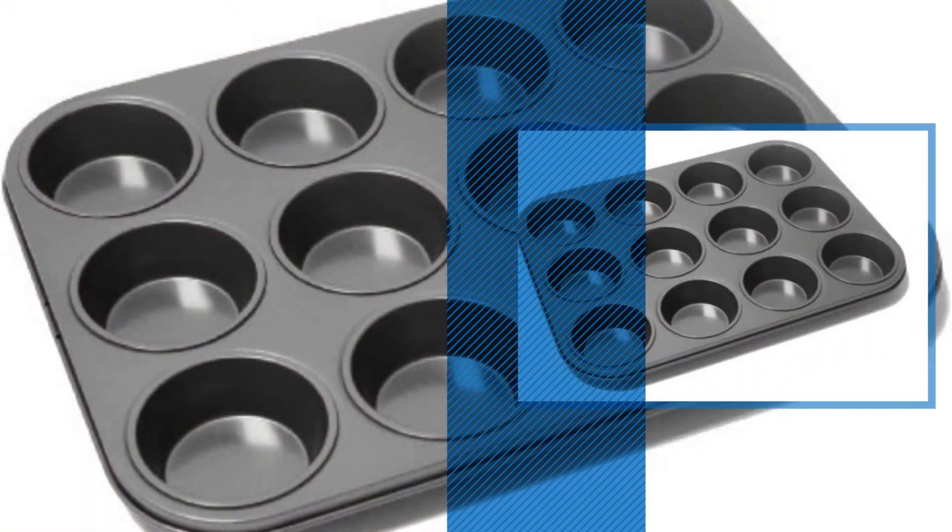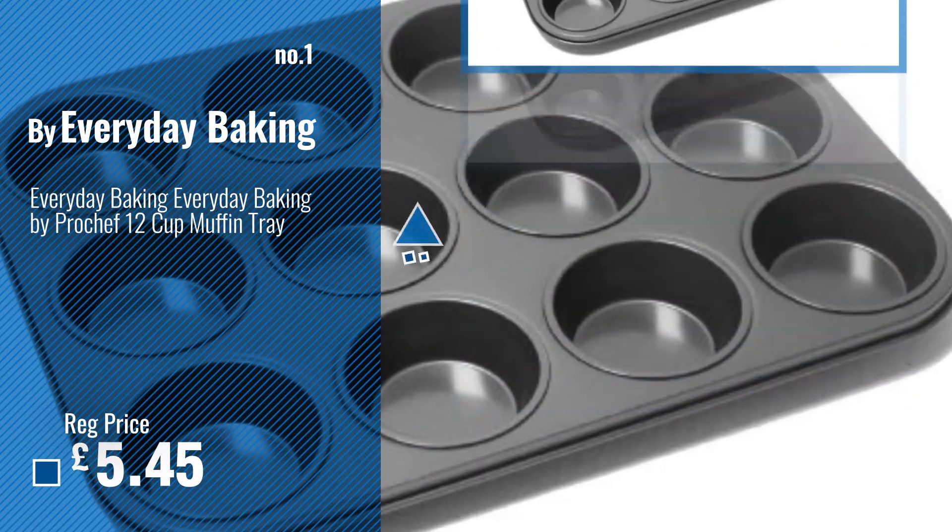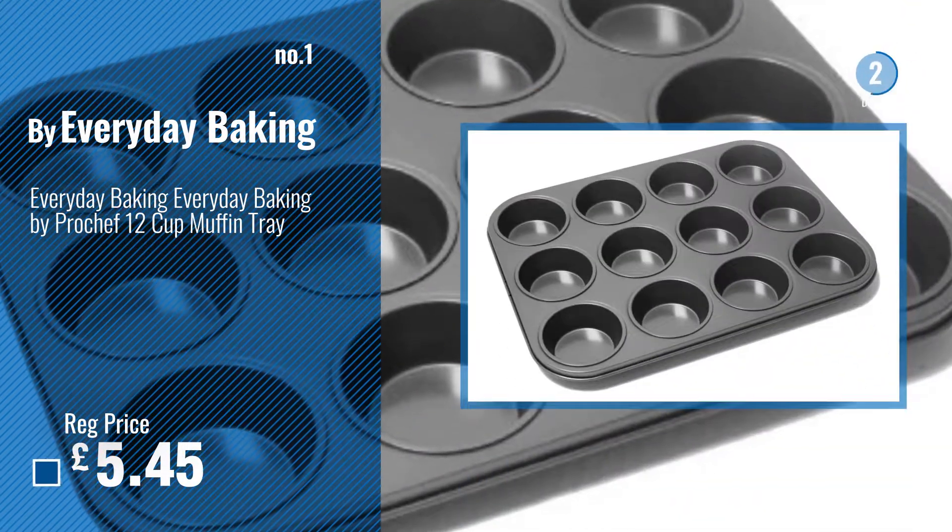Number 1, Best Seller, by Everyday Baking. Watch this video, choose your favorite.